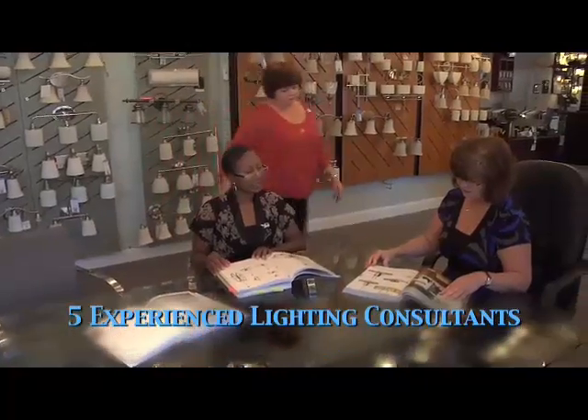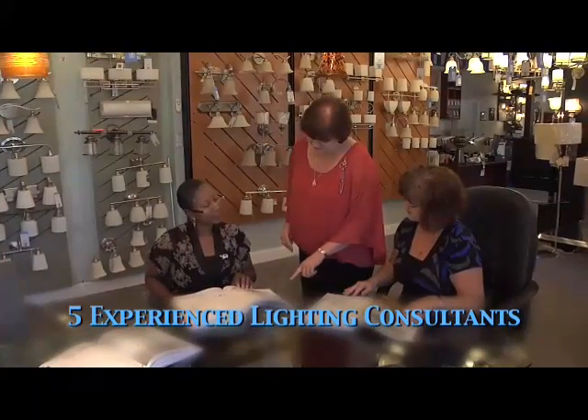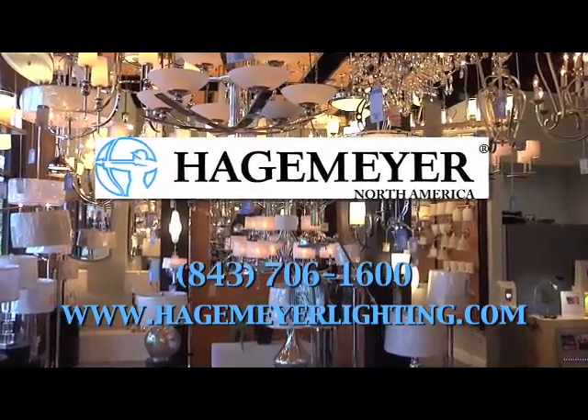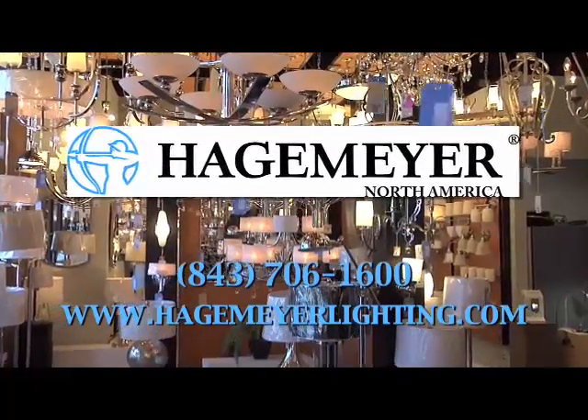With five well-trained, experienced lighting consultants, you can be sure that you'll get the attention that you deserve. Hagemeyer North America — we strive to exceed our customers' expectations.